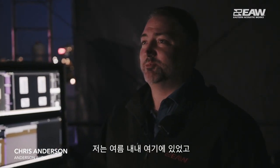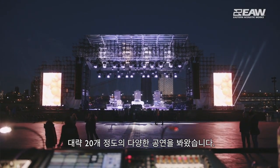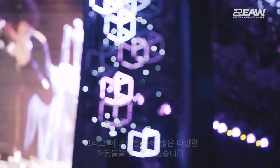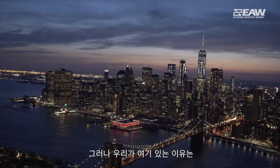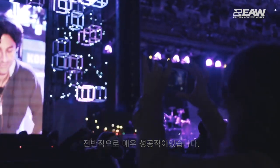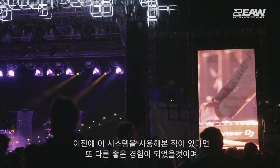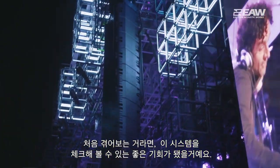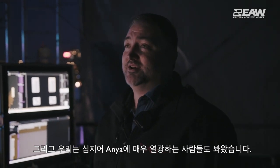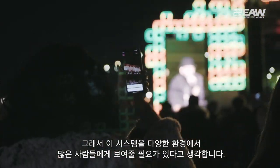I've been up here all summer since we put the system in and we have seen probably 20 acts of every kind of variety perform on this rig. This is the first time we've had a system sit in one location for an entire season and have lots of different acts come through. We've been here to make sure that everybody has a positive experience on the PA, and it's been a real success overall. If they've used it before, they had another good experience. If they've never seen it before, they had their first opportunity to check it out, and we've even had people show up who were downright excited because they had heard of it but hadn't gotten a mix on it yet.